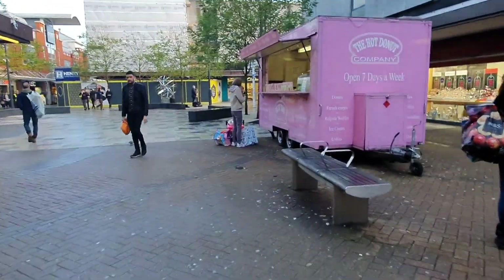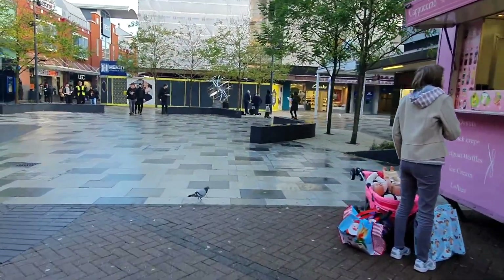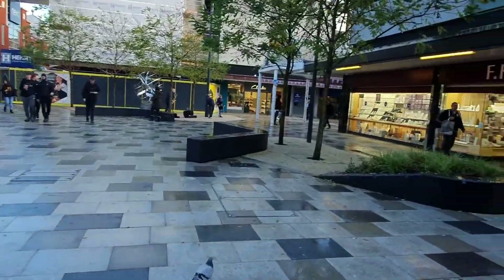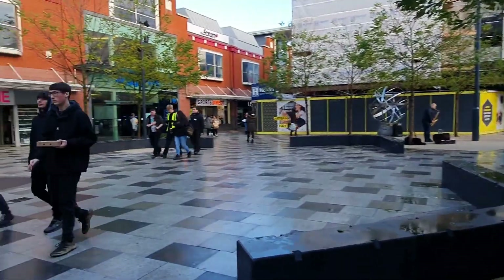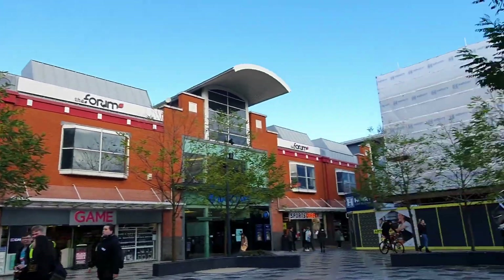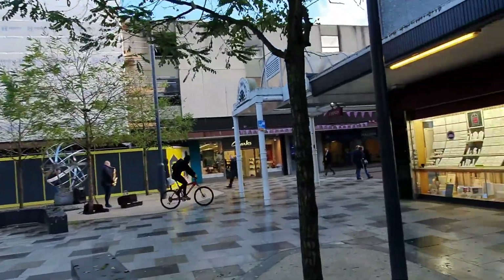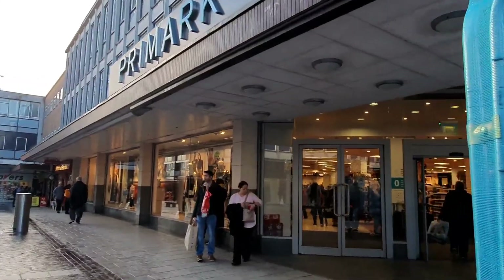Hi everyone, welcome back to my channel. Today I'm heading to my town centre to go to Primark and let's see together what's new in Primark in December. Let's go!